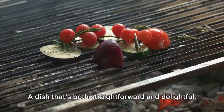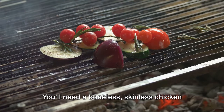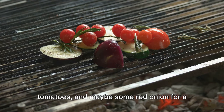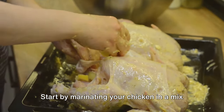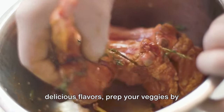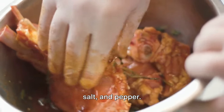Next we have grilled chicken with vegetables — a dish that's both straightforward and delightful. You'll need a boneless, skinless chicken breast along with your favorite assortment of veggies: think bell peppers, zucchini, cherry tomatoes, and maybe some red onion for a punch of flavor. Start by marinating your chicken in a mix of olive oil, garlic, and herbs while that's soaking up all those delicious flavors, prep your veggies by chopping them into bite-sized pieces and tossing them in a touch of olive oil, salt, and pepper.